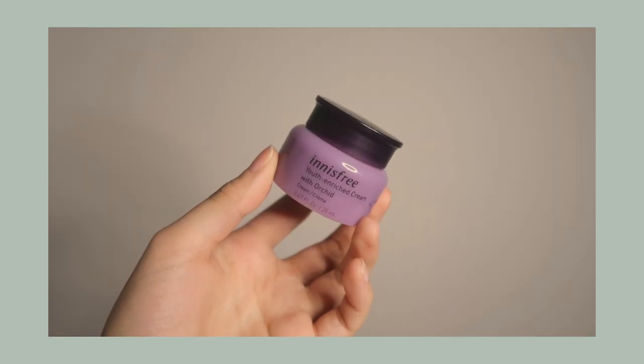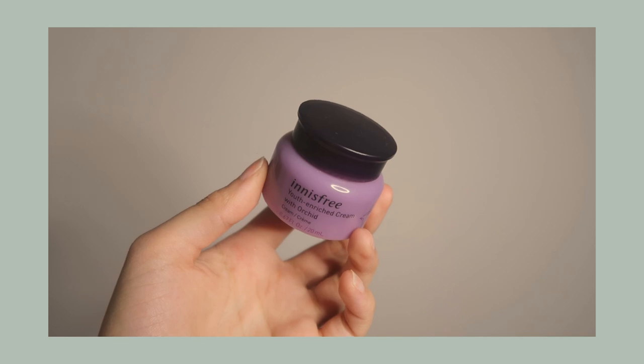One of my skincare favorites is this one by It Is Free — their Youth Enriched Cream with argan oil. I actually don't love the scent of it, but this gives you the most hydration I've ever tried in a cream. I get dry patches around my cheek area and around my nose, and this cream actually helps wonders. I put it on before bed and a little bit right before makeup — it goes on so smoothly.